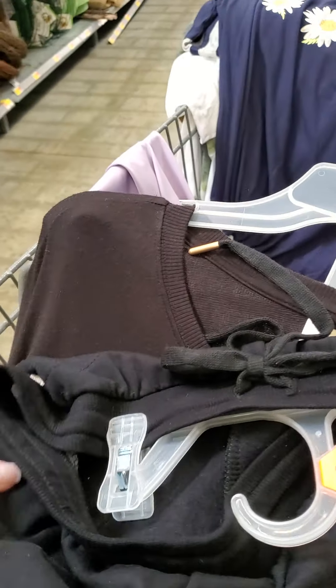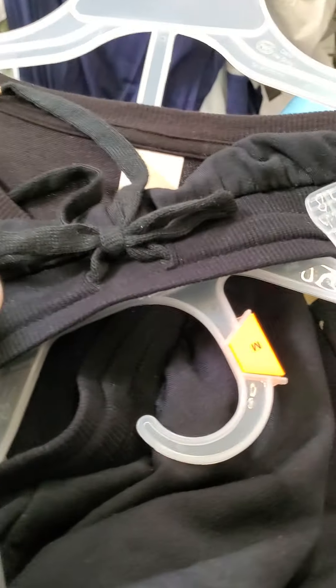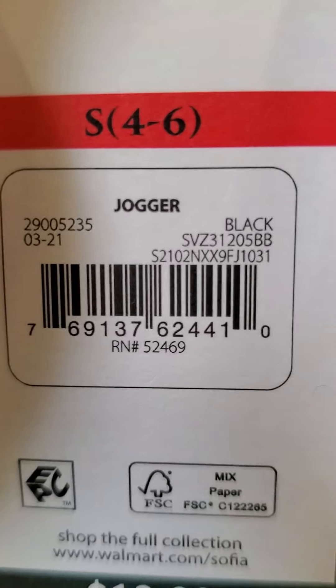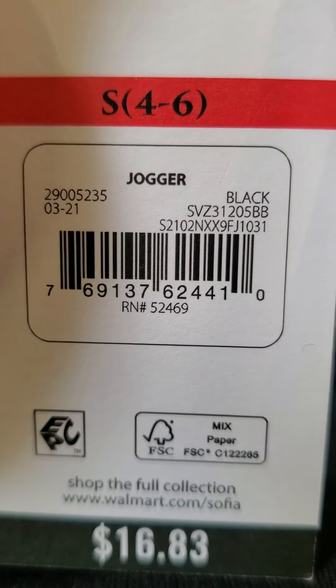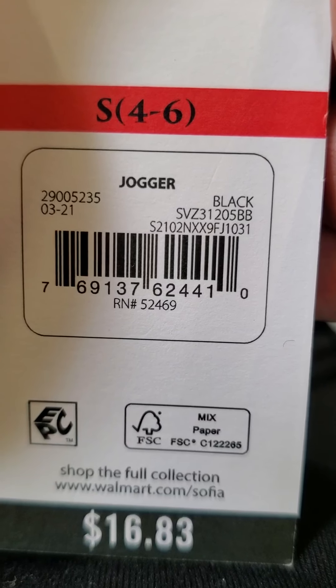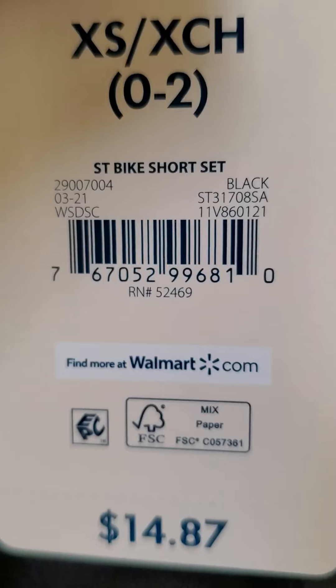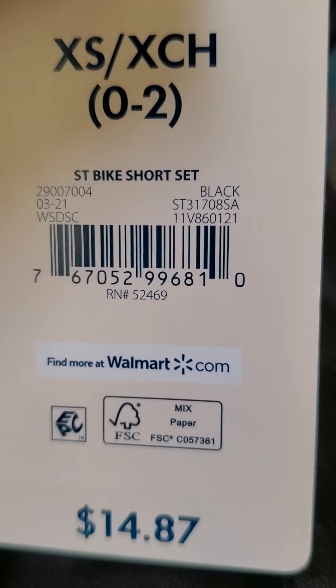Then I found this long sleeve shirt. It says seven, but it started out at $10.98, and it does ring up for a dollar. And then I have these white pajama pants — thick pajama pants — and they were ringing up for $3.